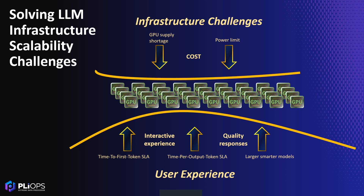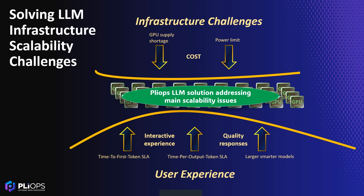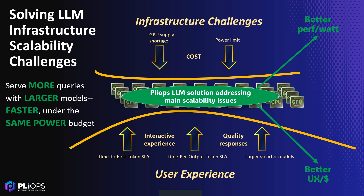Plyop's approach makes the existing infrastructure more efficient, enabling it to serve more queries faster under the same power budget and delivering measurable benefits to cloud providers and users alike.